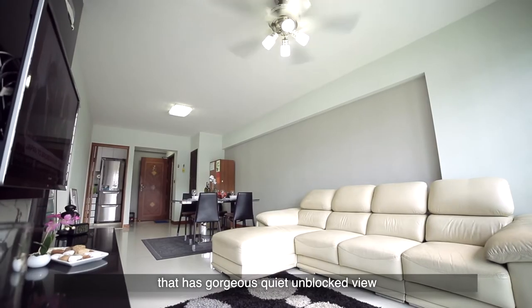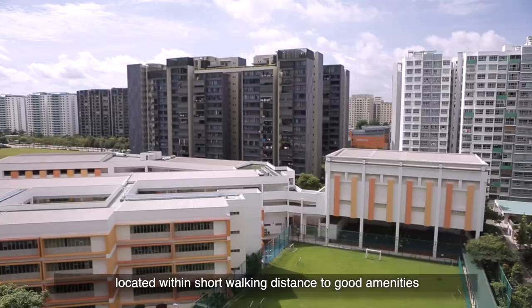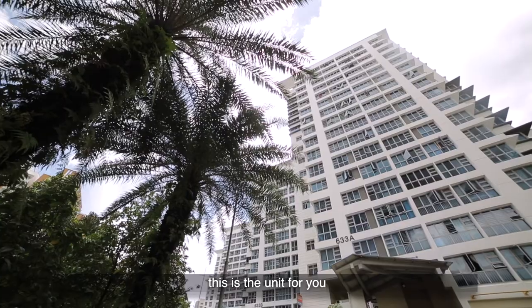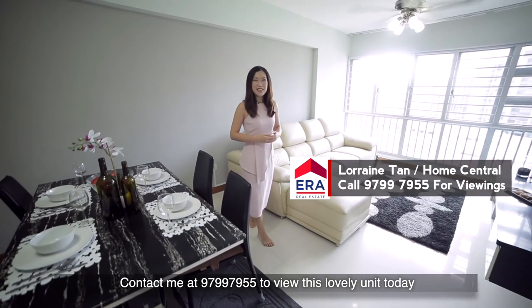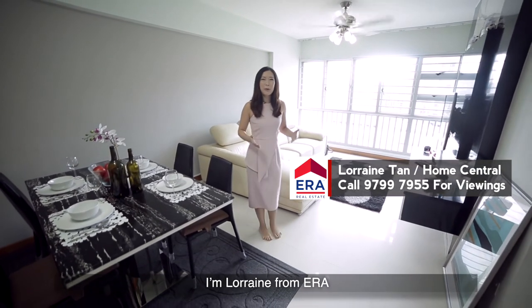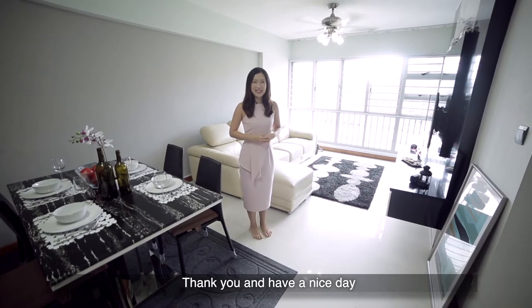If you're looking for a four-room flat that has gorgeous quiet unblocked views, located within short walking distance to good amenities, with relatively new renovations, this is the unit for you. Contact me at 97997955 to view this lovely unit today. I'm Lorraine from ERA — thank you and have a nice day.